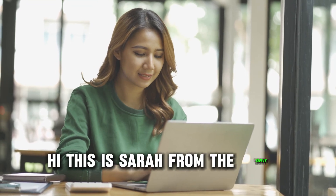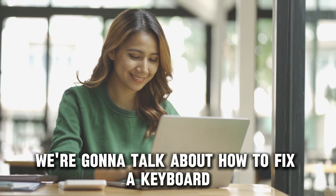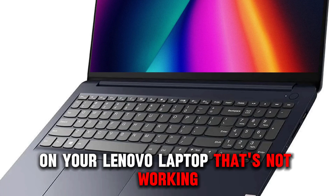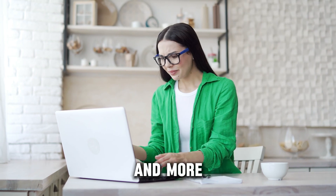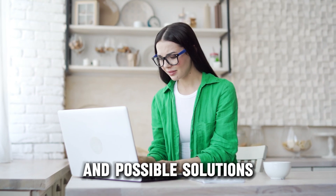Hi, this is Sarah from The Savvy Professor, and in today's video we're going to talk about how to fix a keyboard on your Lenovo laptop that's not working. Watch the video until the end to learn how to do this and more. Here are some of the reasons why this happens and possible solutions.